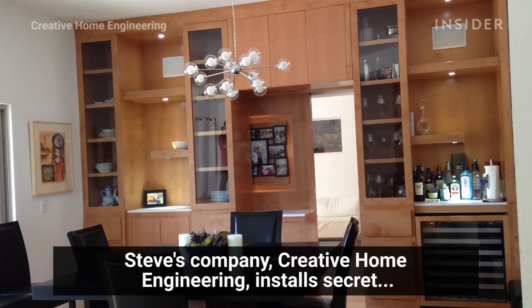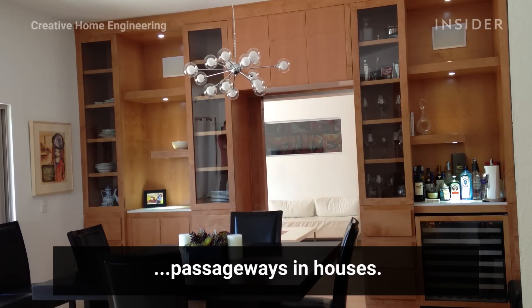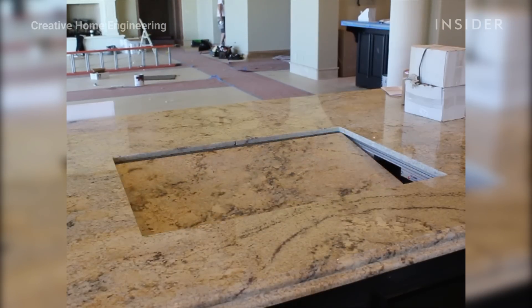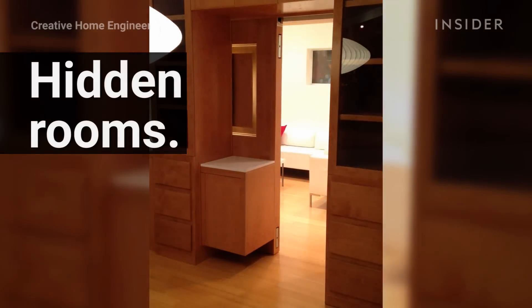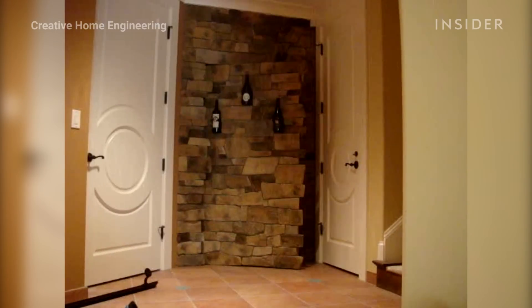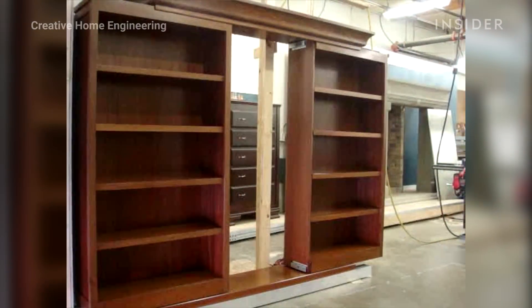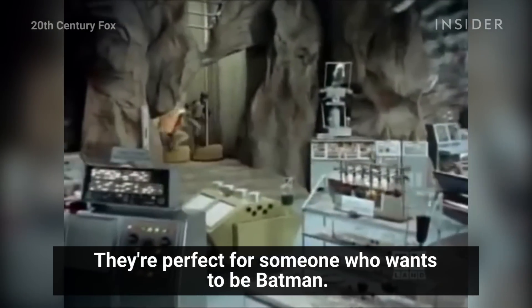Steve's company, Creative Home Engineering, installs secret passageways in houses. They've made trap doors, hidden rooms, and bookshelves that double as doors. They're perfect for someone who wants to be Batman.